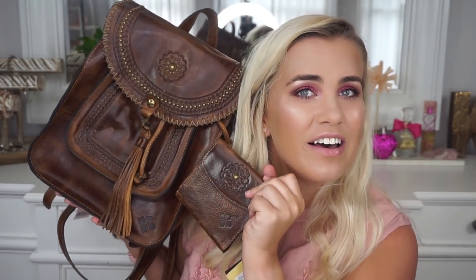This is my new baby — my new Patricia Nash backpack. I got it for $119.99 but it retails for $249, and it matches the wallet! I'm so unbelievably excited about this. In my Tampa shop-with-me, my mom actually got a Patricia Nash leather backpack, but then I found this one and now she's jealous of mine.